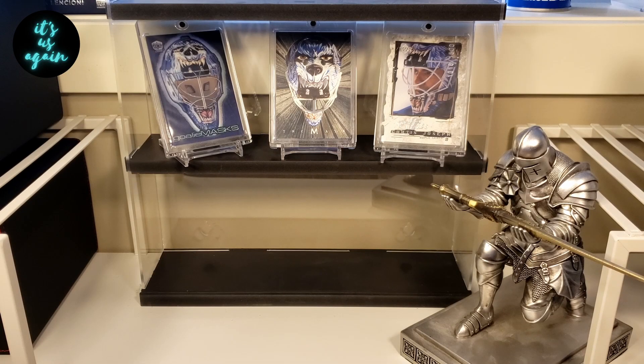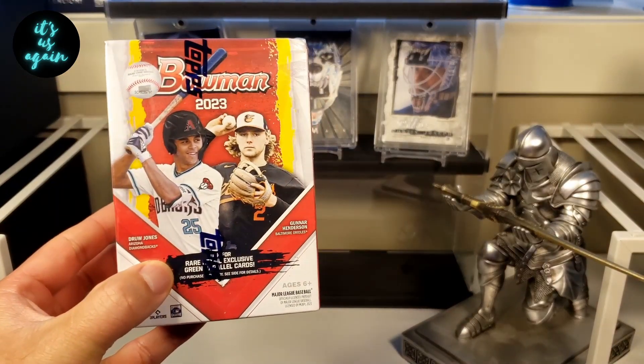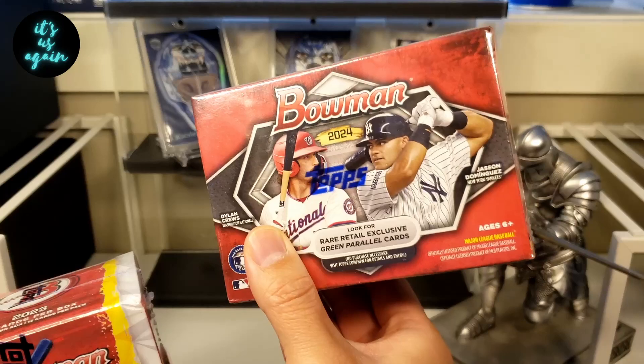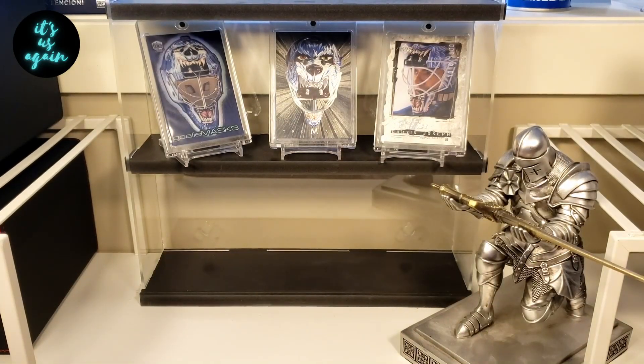Hey, it's us again. My name's Eric, and today, as you saw in the thumbnail, we are back with a baseball rip. We are doing a battle between a 2023 Bowman Blaster and putting that up against a 2024 Bowman Blaster. This is my first look at this year's offerings, this year's card designs in person. I'm pretty excited to get into it. Hopefully, we finally get that first Bowman Inc that I've been searching for for so long.